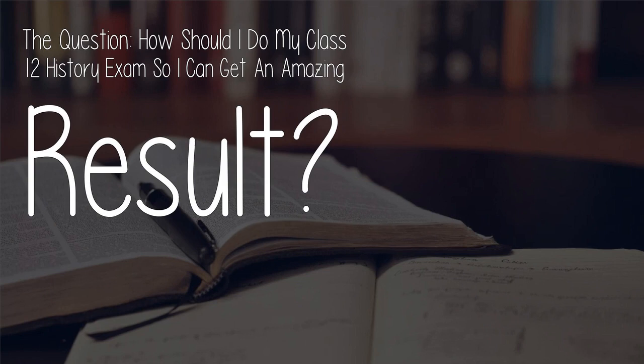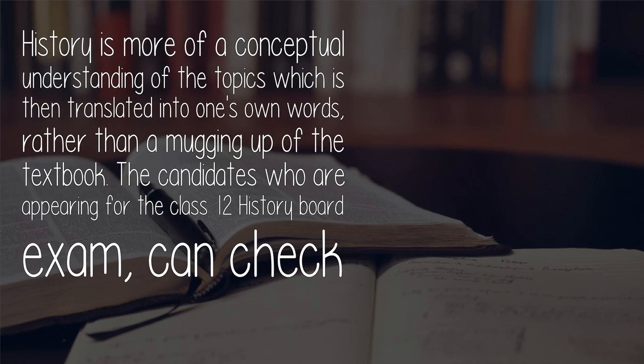The question: how should I do my Class 12 history exam so I can get an amazing result? History is more of a conceptual understanding of the topics, which is then translated into one's own words, rather than a mugging up of the textbook.